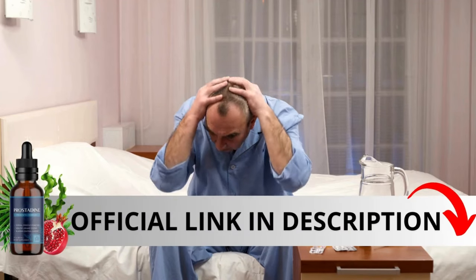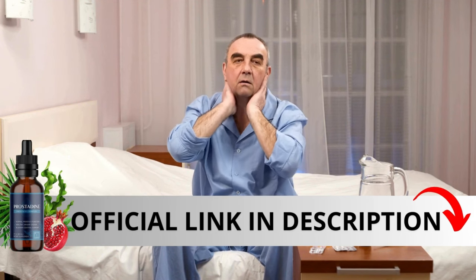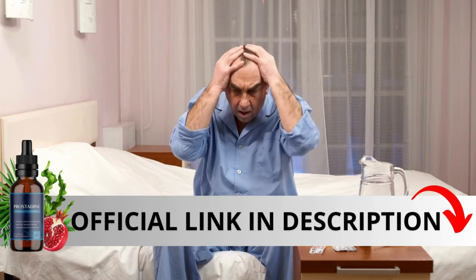The first thing you need to know about Prostadine is: be careful with the website you're going to buy from, because Prostadine is only sold on the official website. To help you, I left the link to the official website down below in the description of this video.